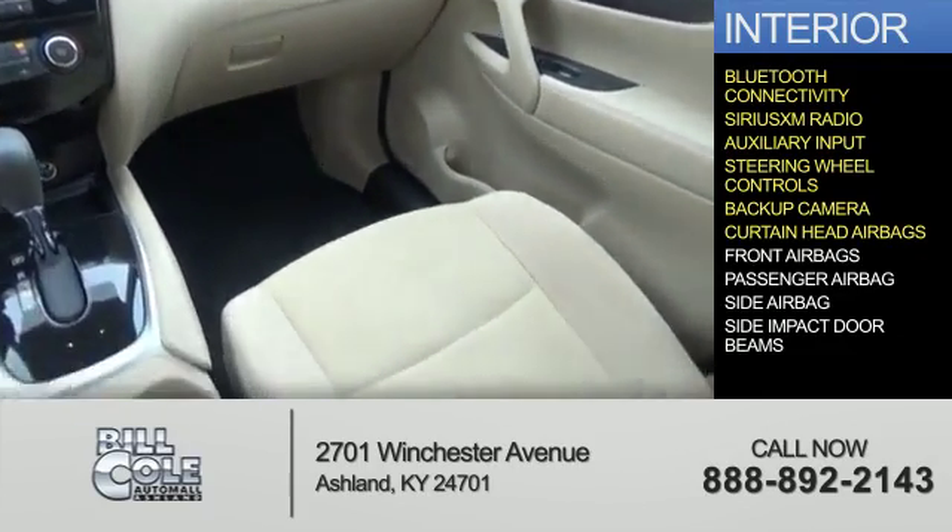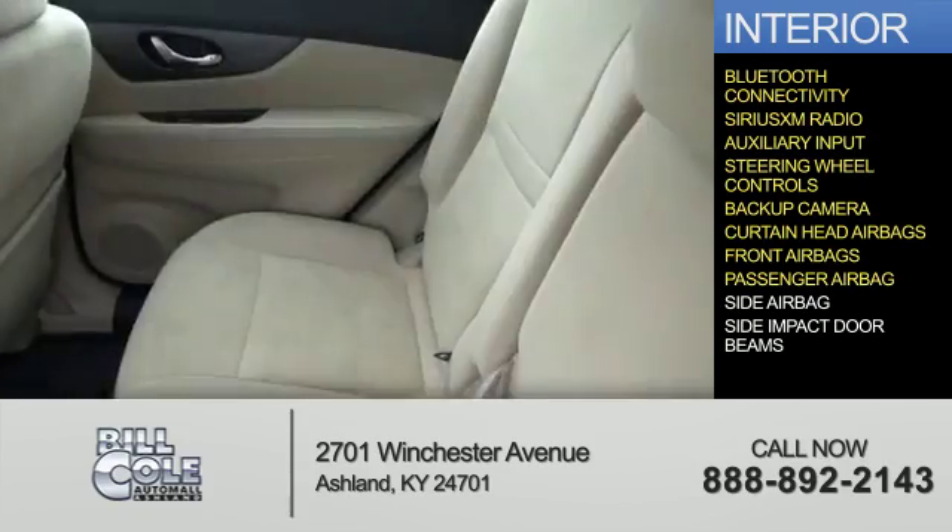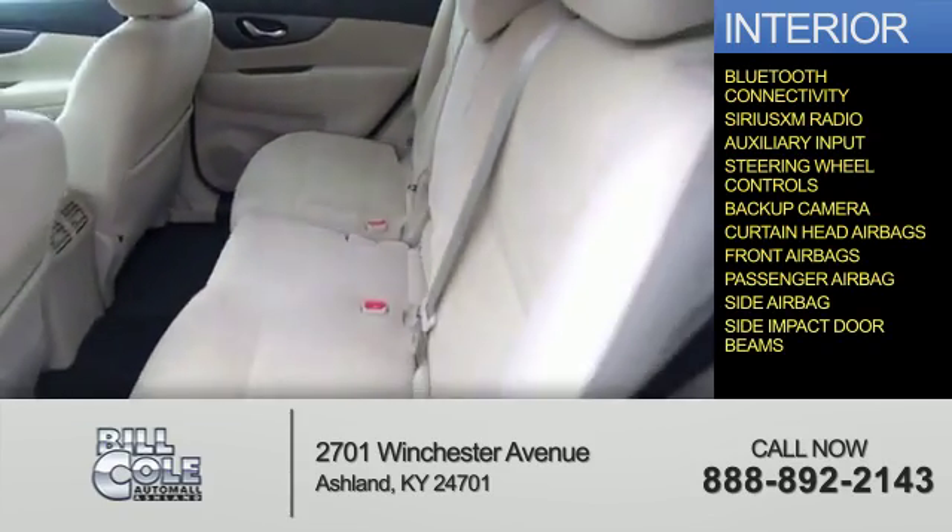Safety features include curtain head airbags, front airbags, a passenger airbag, side airbags, and side impact door beams.